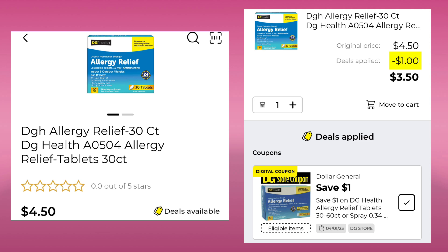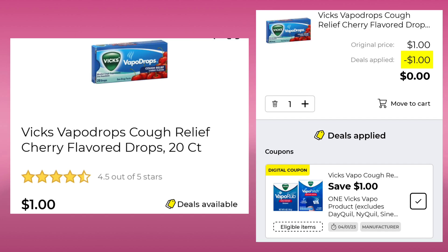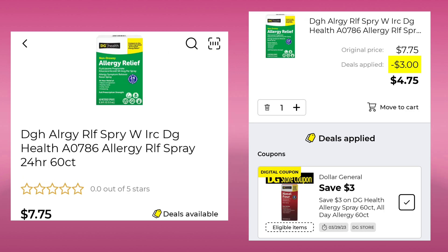The DG Health Allergy Relief 30 count is $4.50. They gave us a $1.00 coupon, so you'll end up paying $3.50. Here are the Vicks Cough Drops 20 count — they're $1.00. You're going to save $1.00, so those are absolutely free. The DG Health Allergy Relief Spray is $7.75. They gave us a $3.00 digital, so your final cost would be $4.75.